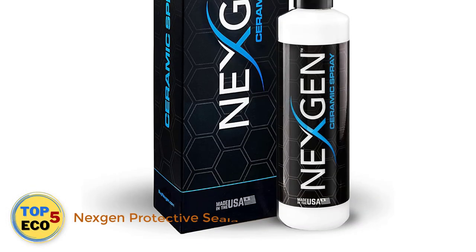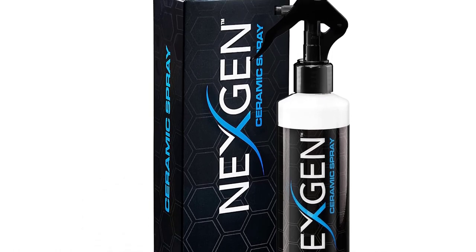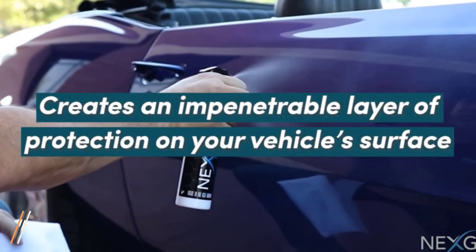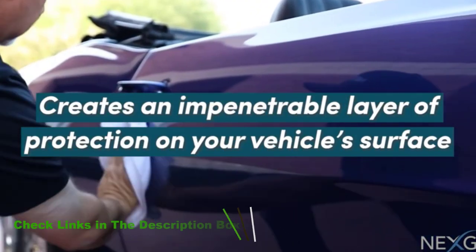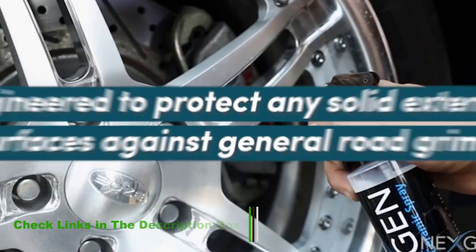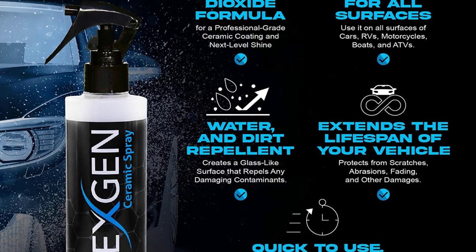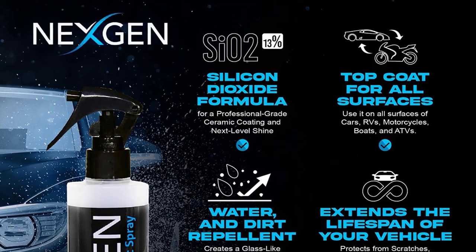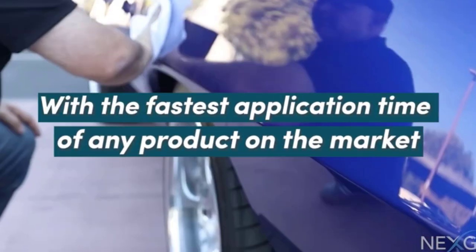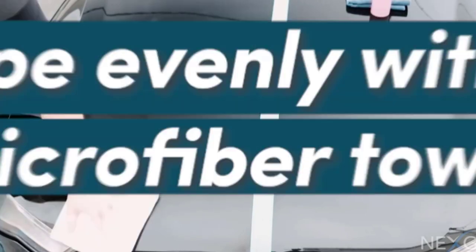Number 2: Nexion Car Paint Sealant. Next on our list is Nexion Ceramic Spray Protective Sealant. This comes in an 8oz bottle and can be used to coat all modes of transport. It is effective on almost all solid surfaces including metal, glass, plastic, paint, rubber, vinyl, and leather. This is a professional-grade sealant made of silicon dioxide to protect the external surface of your vehicles. The sealant creates an impenetrable layer of protection to prevent contaminants from streaking, scratching, and degrading the exterior paint, while providing a mirror-like shine.